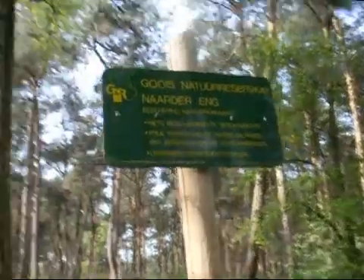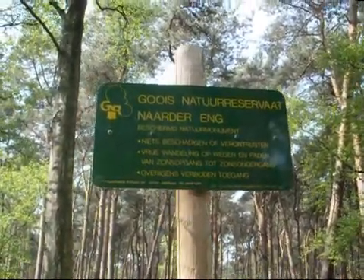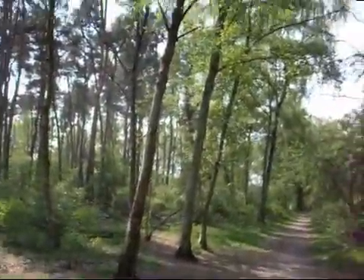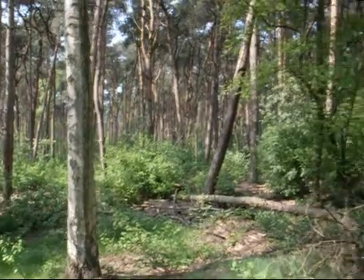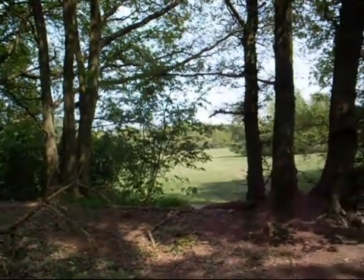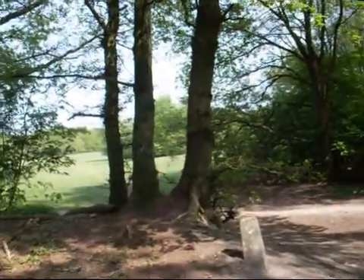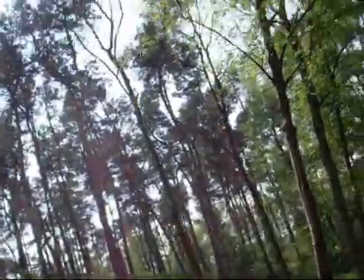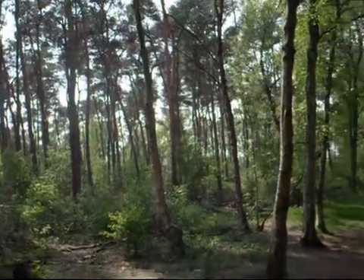I'm here at Goois Natuurreservaat Naardereng. It's a district nature environment from district Gooi — a district within my province. This forest is one and a half kilometer outside my hometown, maybe less. It's a beautiful day outside, 24 degrees, no wind.